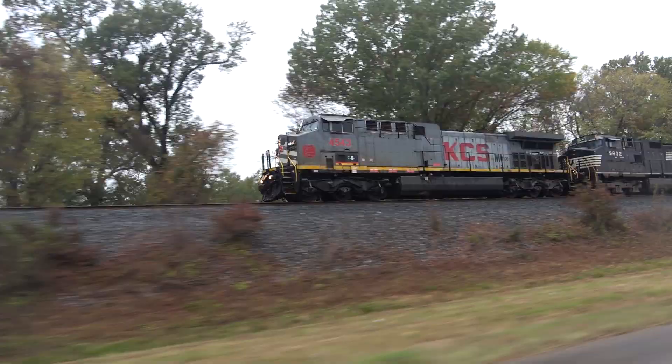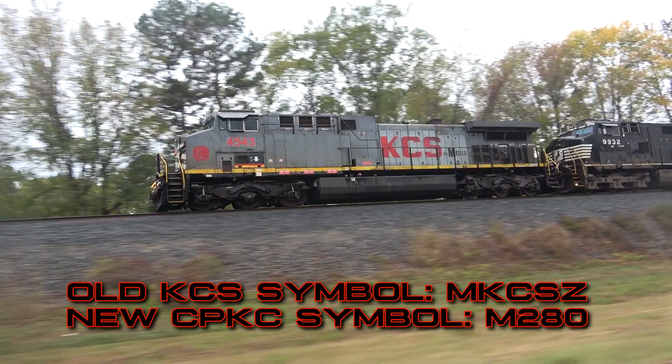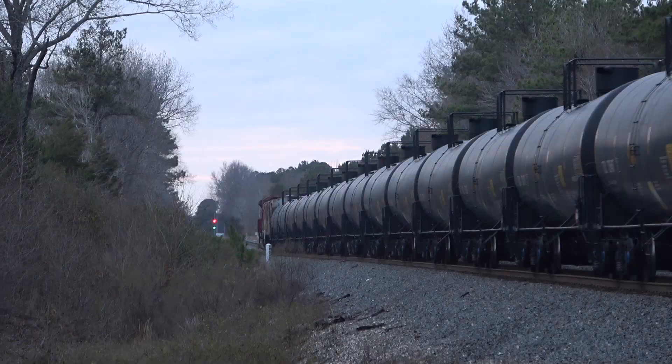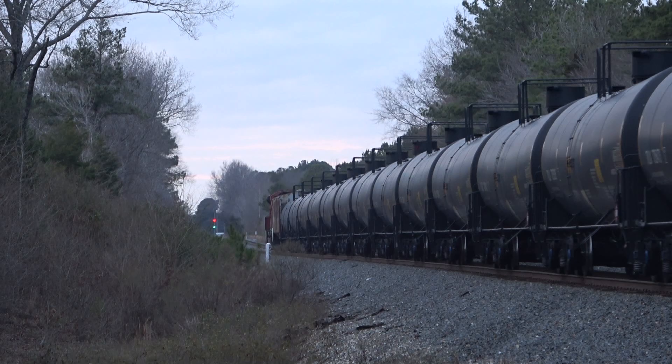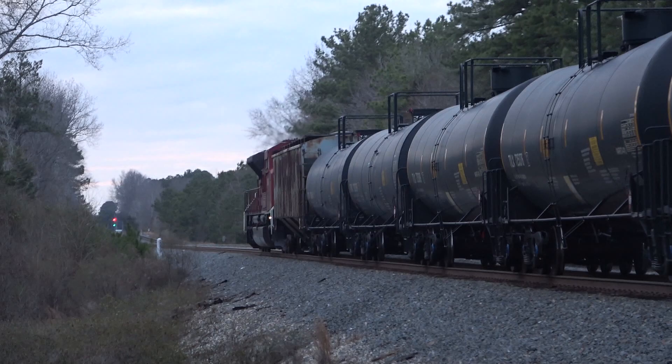Another example is the former MKCSZ, a manifest train that runs from Kansas City to south of the border in Mexico — now simply identified as M280. Another example is the oil trains that come from the CP interchange in Kansas City and run south to the chemical plants of Port Arthur, Texas. Their CP symbols were train 576 and 577 for southbound and northbound respectively. The new CPKC symbol simply added the letter O in front — O576 and O577 — to identify them as oil trains.